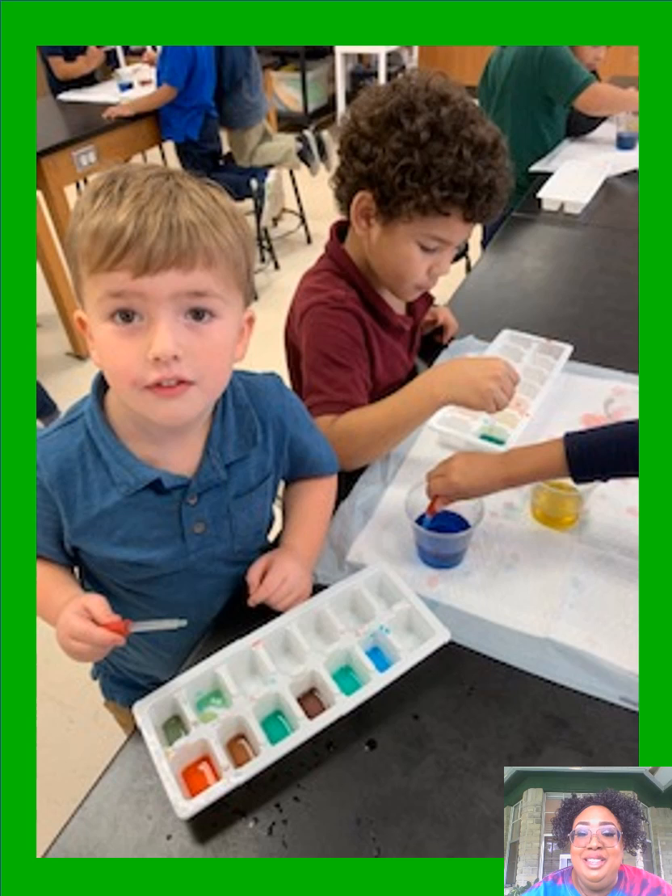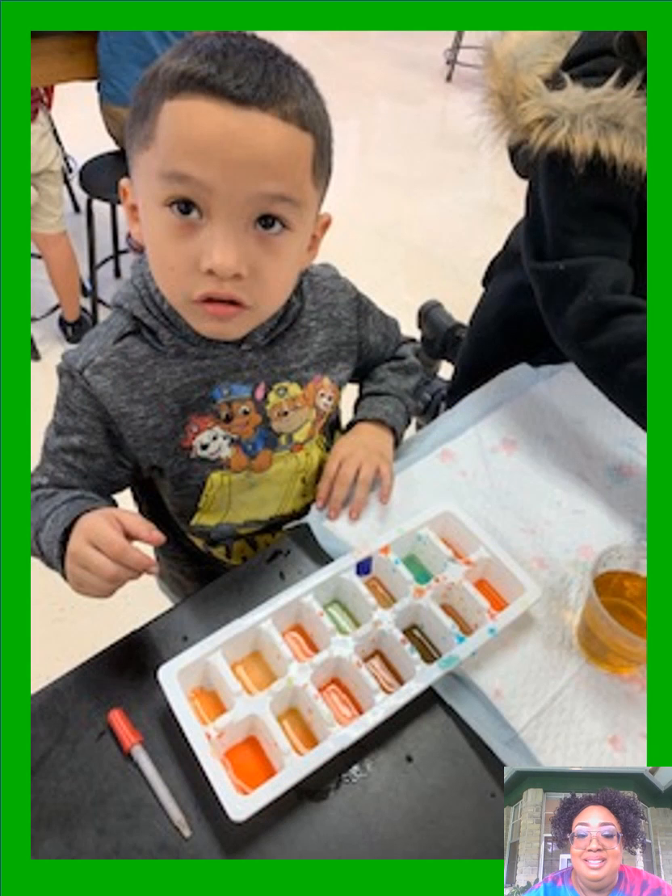Look at the stallions at work! Here one student has all the different colors of the rainbow in his ice tray. And here's Romeo working with the color orange, making all the different shades of orange he can.